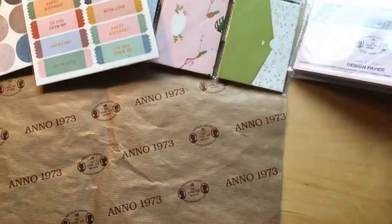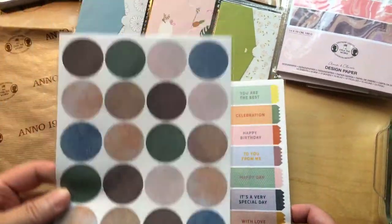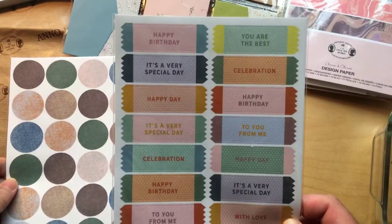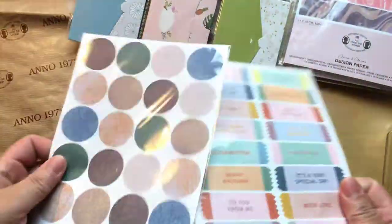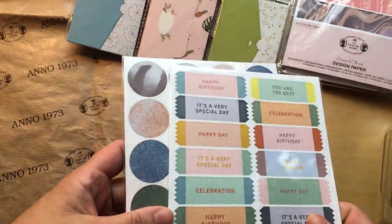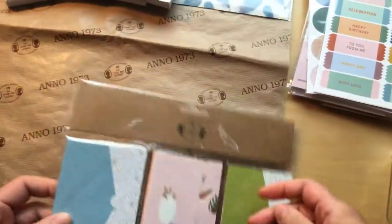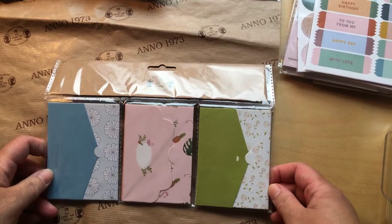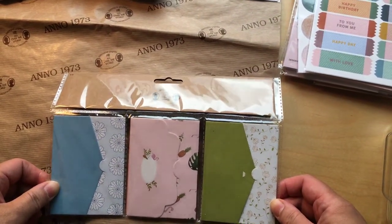These are stickers — this one is 97 cents and this one is also 97 cents. I believe you get two sheets. This is a gift envelope and you get six of them for one euro and 12 cents.